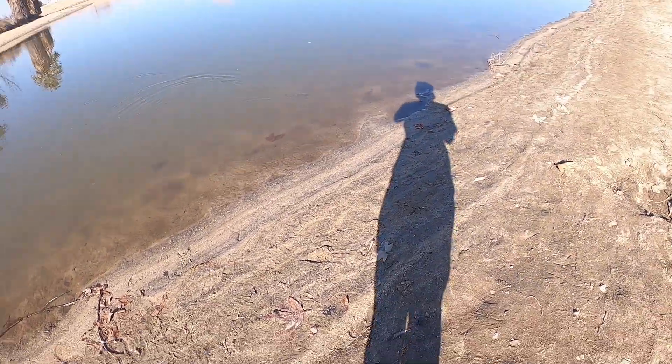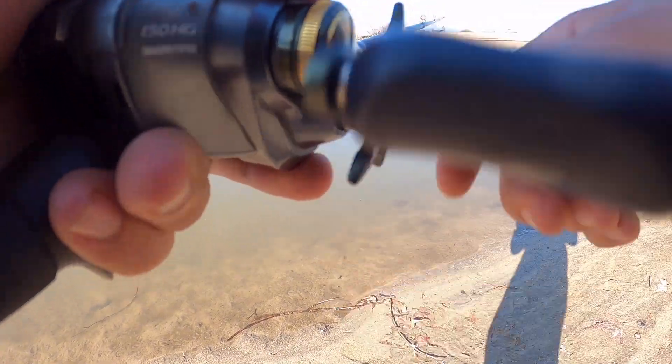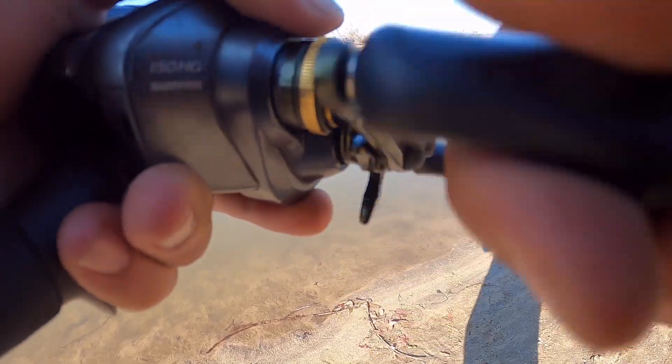Alright guys, I just lost one. I figured out the retrieve — I might have just been getting smacked this whole time and I wasn't setting the hook. I'm not sure what was going on, but I just lost one.